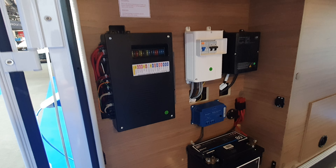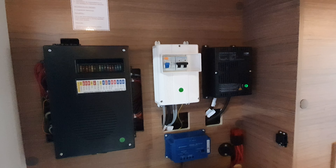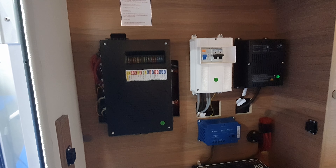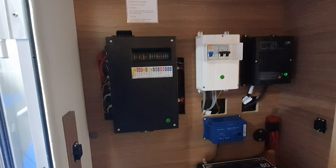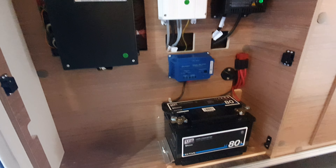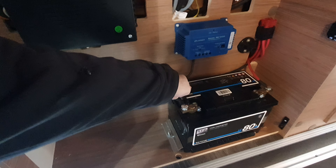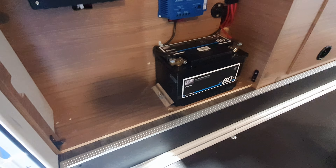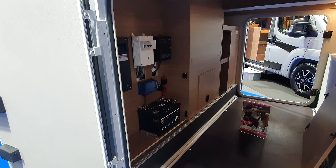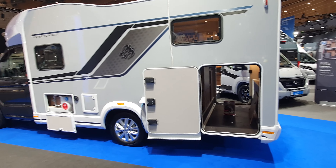There's a fuse box here, but personally I want this inside the vehicle. Something happened to me once — it was snowing and minus eight — and I wouldn't want to go outside just to flick a switch only for it to trip again. It has a lithium LiFePO4 battery at 80 ampere-hours — LiFePO4 at 80Ah is better than two traditional batteries at 80Ah. Eighty doesn't sound like much, but it might be enough.